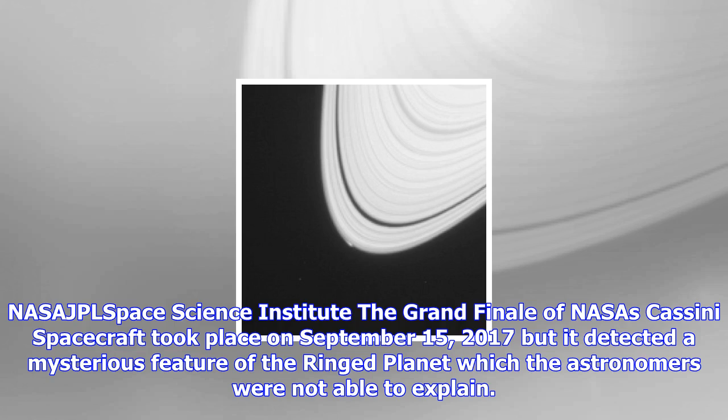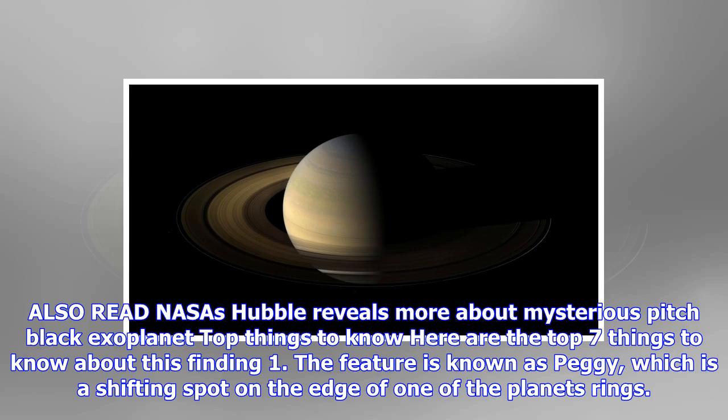The feature is known as PEGI, which is a shifting spot on the edge of one of the planet's rings. NASA astronomers expect it to be a new formation.